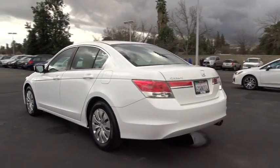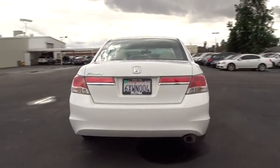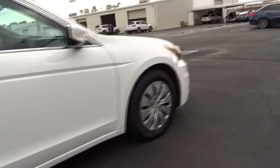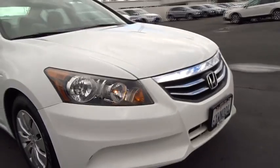Keyless entry, adjustable steering wheel, power steering, front floor mat, cruise control, four-wheel disc brakes with ABS, AM/FM stereo radio, auto-off headlights, front wheel drive, rear defrost, MP3 player, CD player.